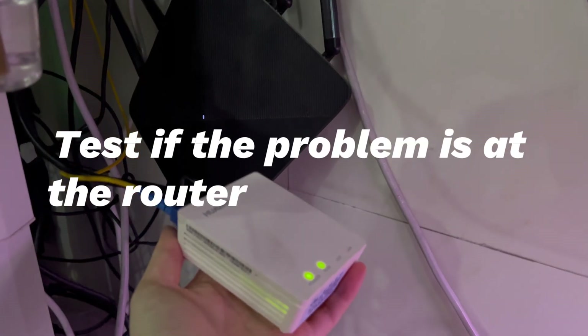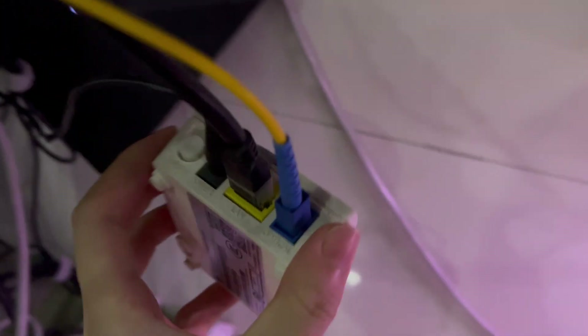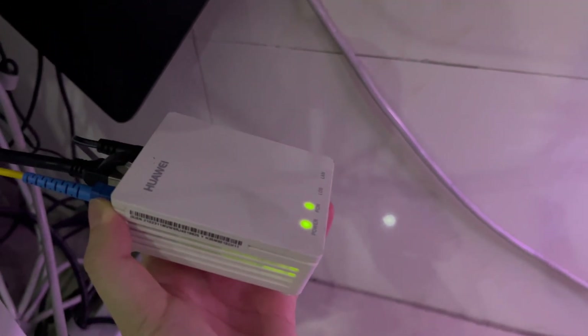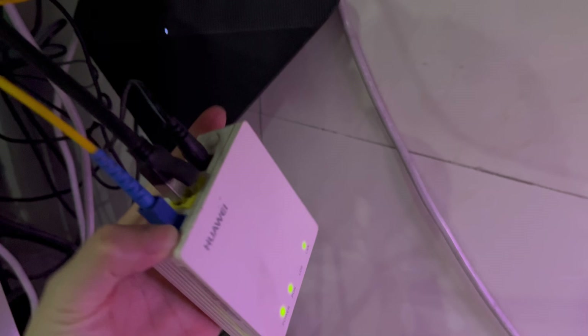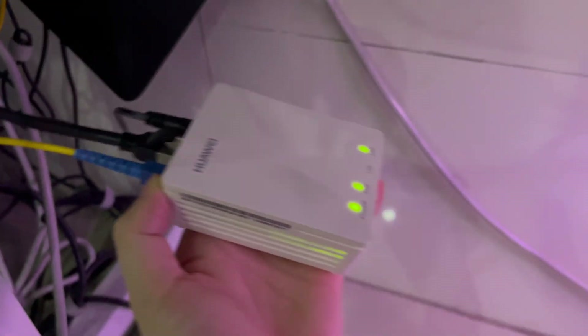Test if the problem is at the router or your iPhone. If there are other devices connecting to this router and they work properly, then it means your iPhone has the issue. If they don't have a stable connection either, then the router has problems. If there's no other device linked to this router, connect your iPhone to another wireless network. If it connects stably there, the router has problems. If Wi-Fi keeps disconnecting on iPhone, then your iPhone is the culprit.